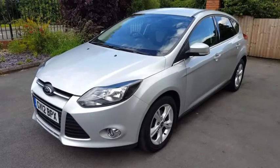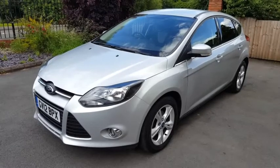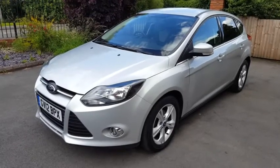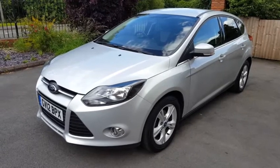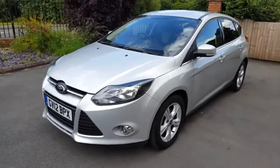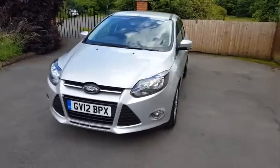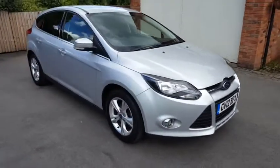Hi, this is Dan from Hi Auto. Thanks for taking the time out to watch this short video on our Ford Focus ZTEC 1.6 TI VCT five-door hatchback. It's a petrol model with a manual gearbox. I'm just going to show you around the car, inside the car, and also tell you a couple of things about the car and an interesting fact as well.